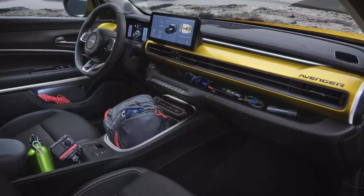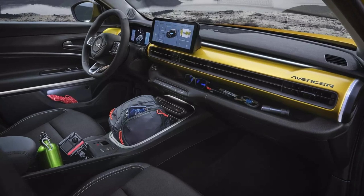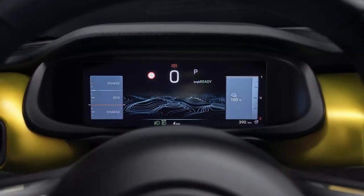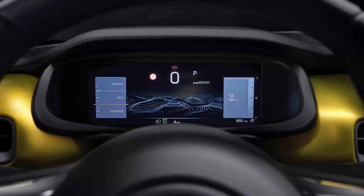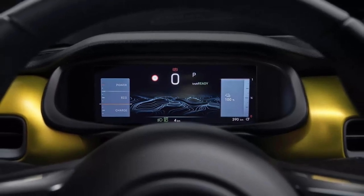Moving inside, the Avenger offers a spacious and comfortable cabin that can accommodate up to 5 passengers. The seats are upholstered in premium fabric or leather, depending on the trim level, and they offer plenty of support and adjustability.